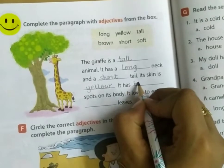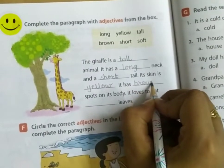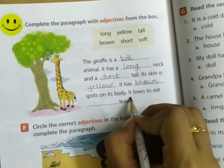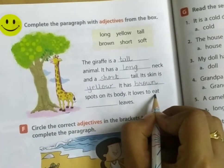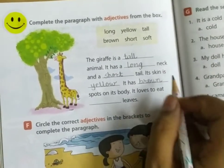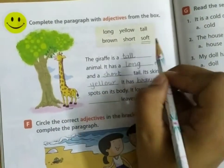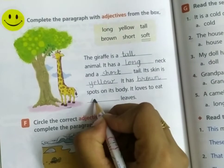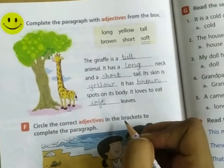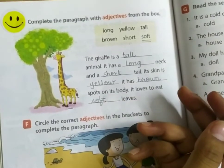It has brown spots on its body. It loves to eat soft leaves. That's all.